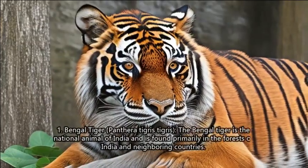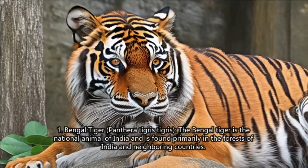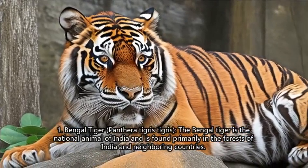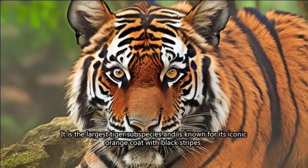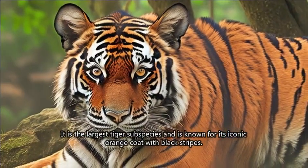1. Bengal Tiger (Panthera tigris tigris). The Bengal tiger is the national animal of India and is found primarily in the forests of India and neighboring countries. It is the largest tiger subspecies and is known for its iconic orange coat with black stripes.